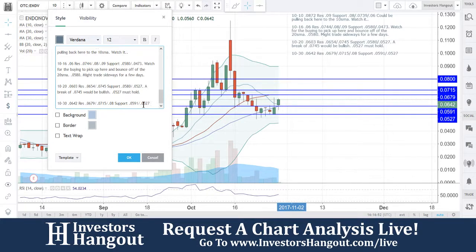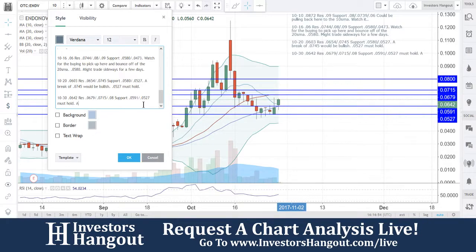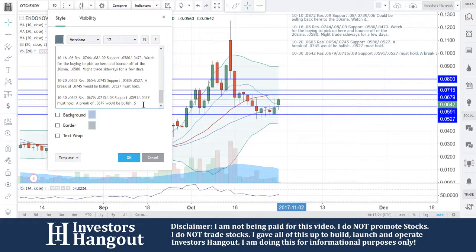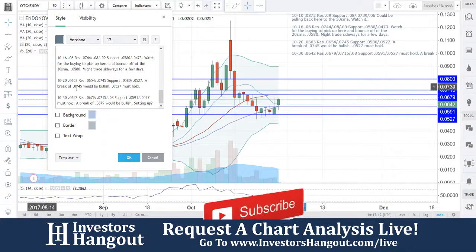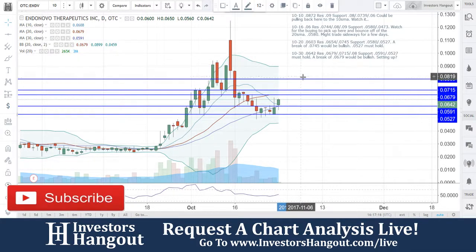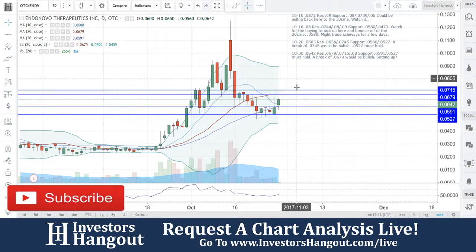Support sits at 0.0591, followed by 0.0527 which must hold. A break of 0.0679 would be bullish. Is it setting up? That's why I'll leave it there for ENDV — setting up is very possible, in my personal opinion, coming off that 0.0527 bottom.